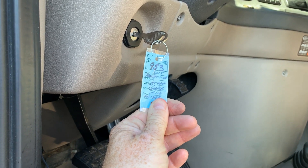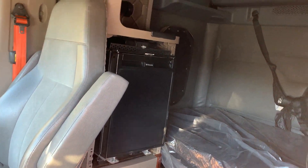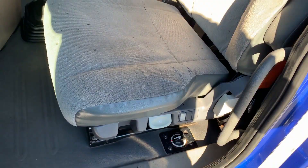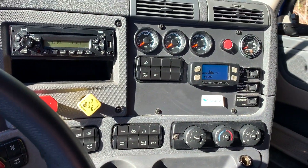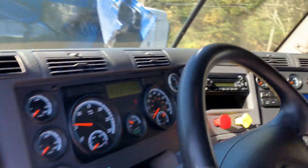Hey guys, we're doing a video on 953, a 2015 Cascadia. This is a double bunk condo with a refrigerator, dual air ride seats. It's got your FKM radar detection system. 697 on the miles with no active check engine lights.